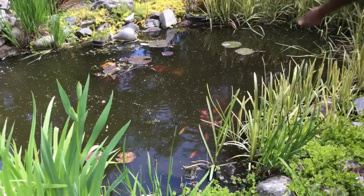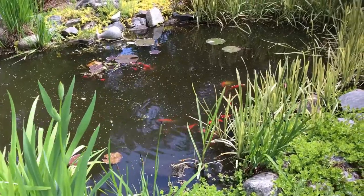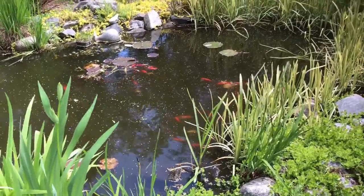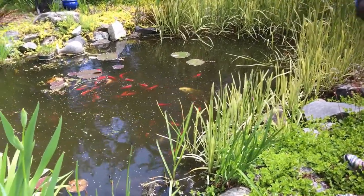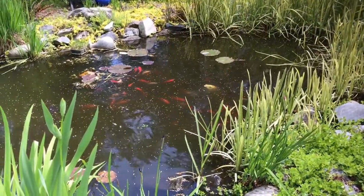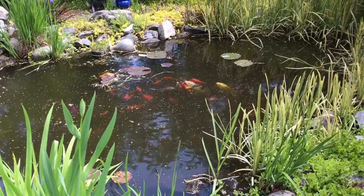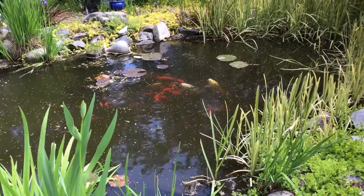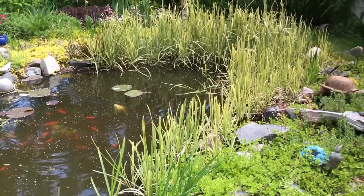How many fish do you have in your pond, Judy? Oh, I have no idea — I have two really large koi. Here they come right now, they're over here, and then I don't know, tons and tons. And in the winter they go to the bottom of the pond, don't they? They do — they go down and hide underneath the grasses and kind of hibernate.